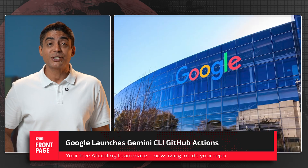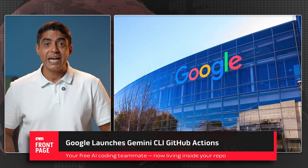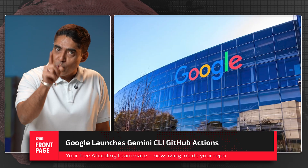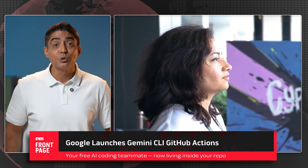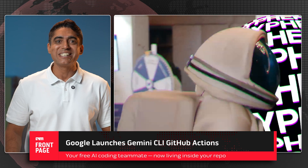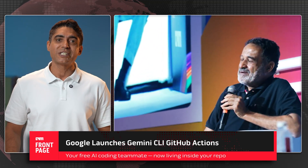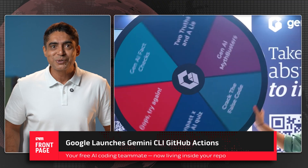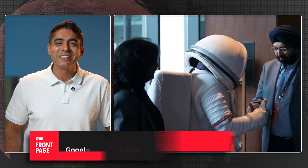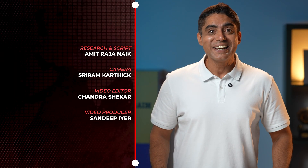Try Gemini CLI GitHub Actions, automate your repo, and tell us: is this the beginning of AI-native development? This is also the countdown to Cypher 2025 in its ninth edition — India's biggest AI summit and expo — kicking off September 17th through the 19th at KDPO Whitefield, Bengaluru. Like, share, subscribe, and always remember: Think AI, Think AIM.